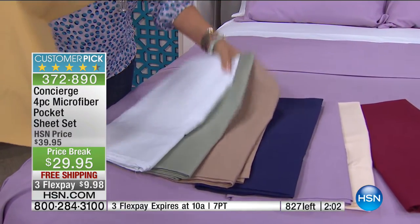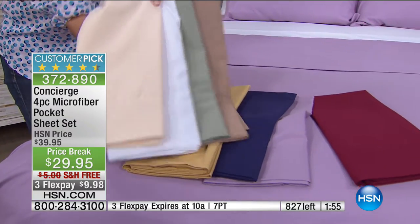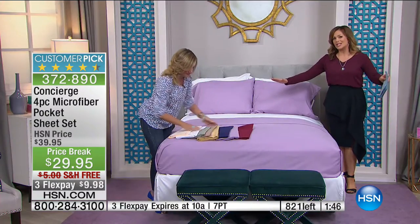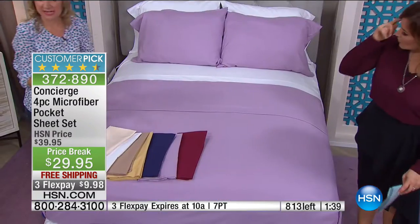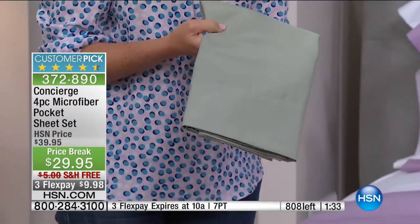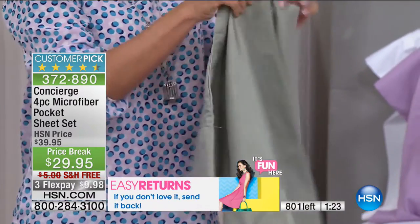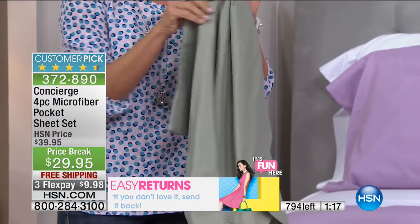We don't talk about thread count with microfiber because there's not hundreds of threads in a square inch — there are actually thousands. Super fine threads woven super tightly together, with that brushed surface. These are not stiff polyester sheets — microfiber is so different, really revolutionary. You can see how the fabric flows, how soft it is, how it drapes over your body. A big misconception was that microfiber wouldn't breathe — but it does breathe, just like your workout clothes.